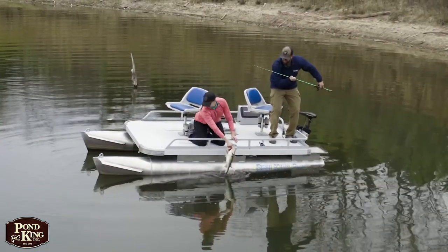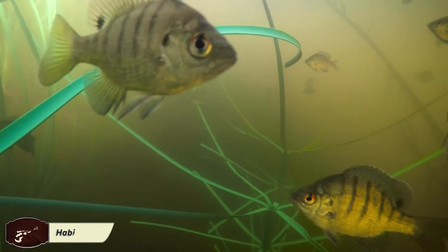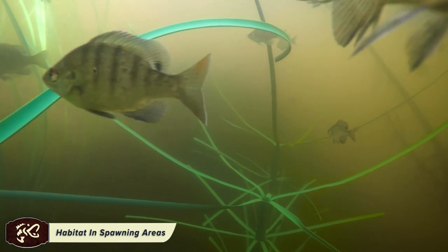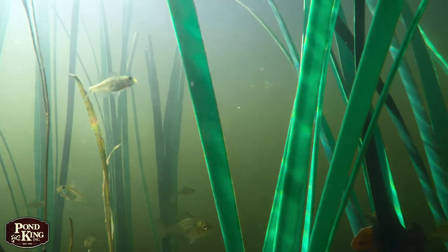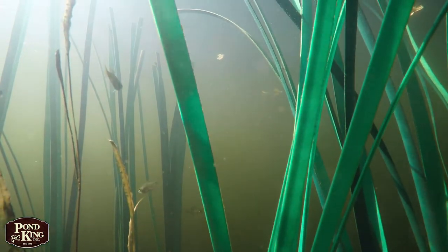Whether your goal is increased catch rates or maximizing the size of the fish you do catch, if there are no additional individuals to replace the ones lost to daily interactions or natural causes, you're just going to be spinning your wheels. There are a host of management techniques to help with this issue, but at the foundation of them all is increasing the recruitment of juvenile fish by improving spawning habitat.